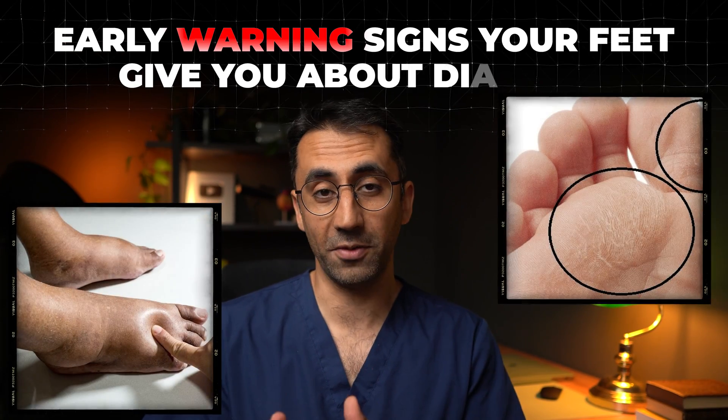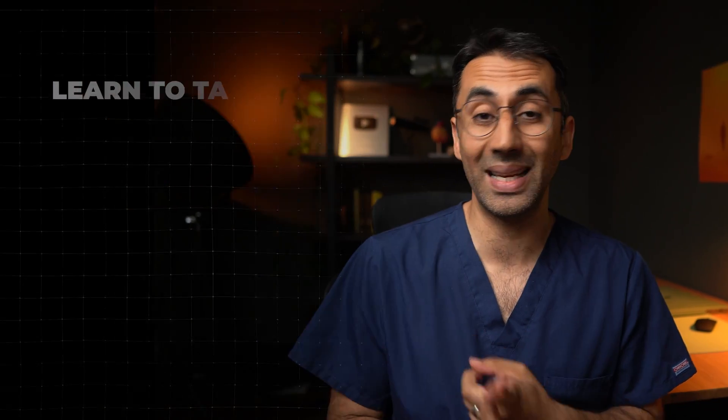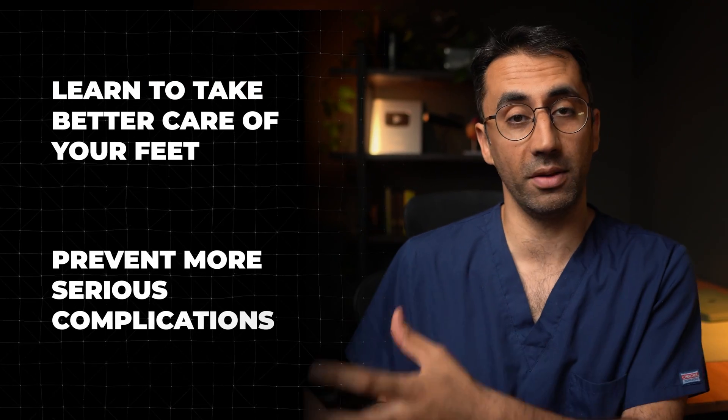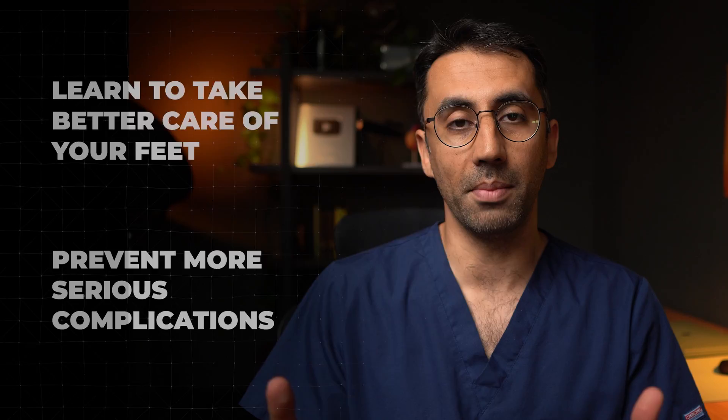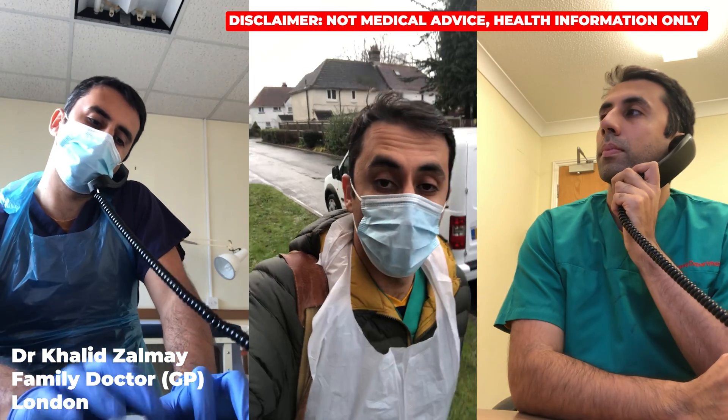In this video, we'll go through some early warning signs that your feet give you about your diabetes. By knowing these early signs, you can take better care and prevent more serious complications. My name is Dr. Khalid, I'm a family doctor from sunny England, so let's dive straight in.